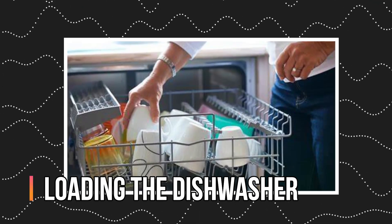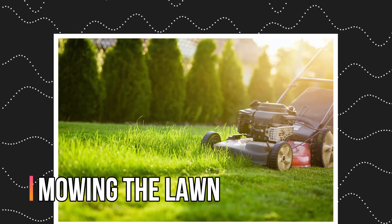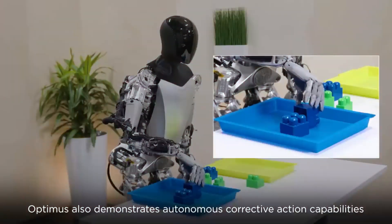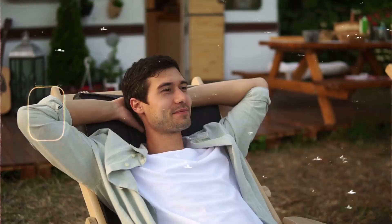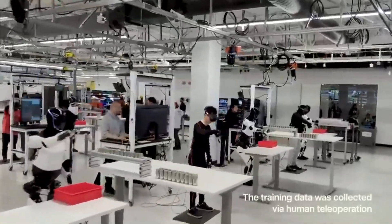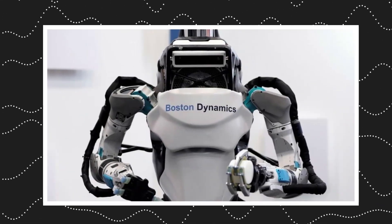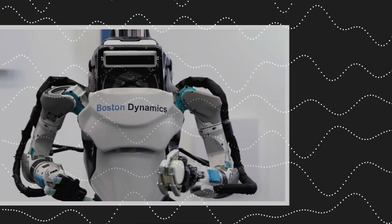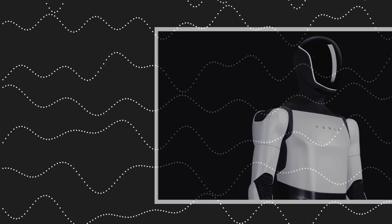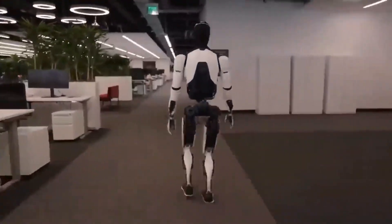Imagine Optimus loading the dishwasher, mowing the lawn, or maybe even fetching you a beer from the fridge. Because, let's be honest, robots with opposable thumbs are a game-changer for those lazy Sundays. Now, hold on a second — consumer applications for these robots are still in the early stages. Atlas might be a bit too big and powerful for your living room, and Optimus might not be quite dexterous enough to fold your laundry, unless you want everything permanently wrinkled.